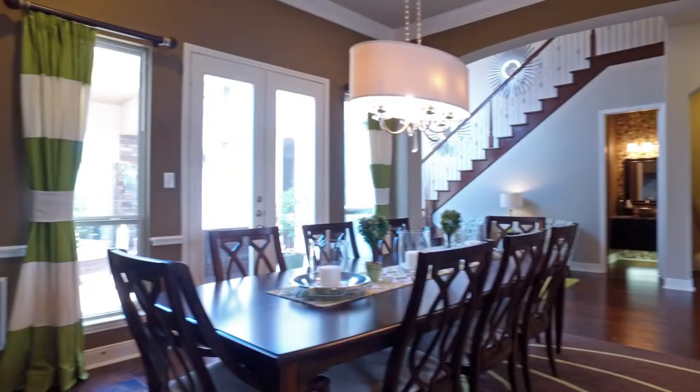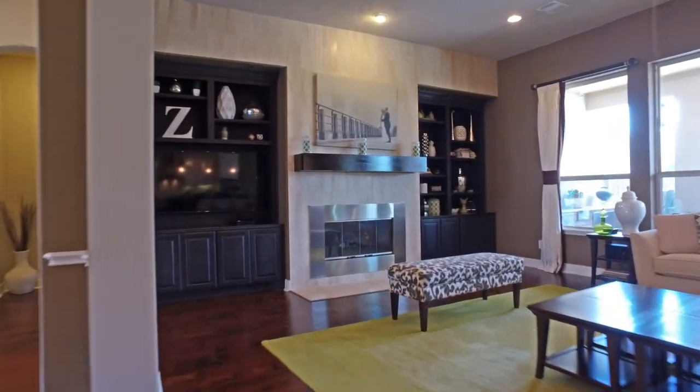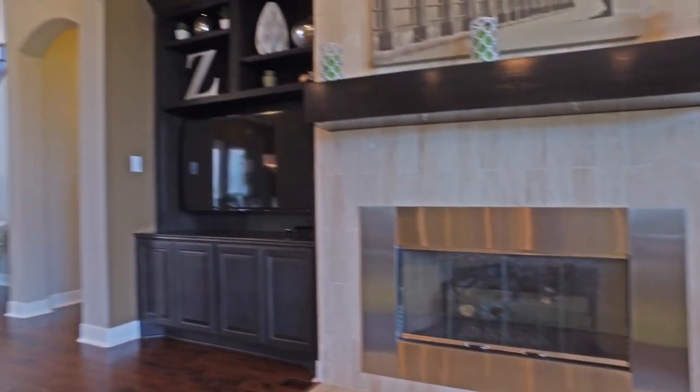Take a look at this stunning floor-to-ceiling fireplace, located in the living room, with custom built-ins flanking either side.